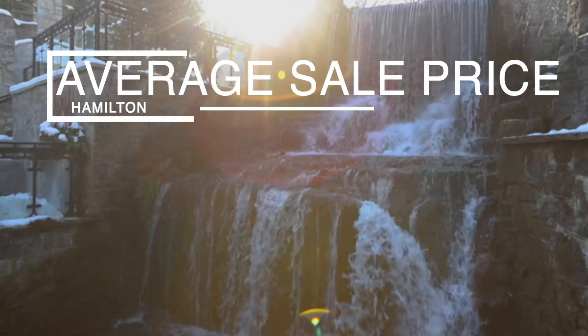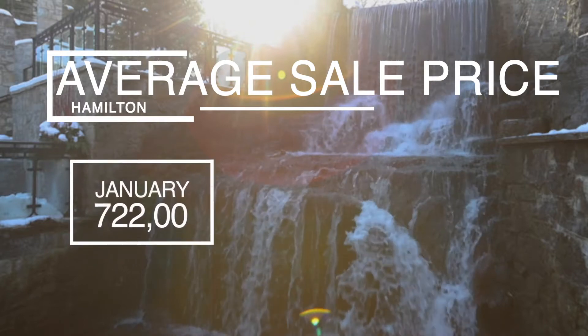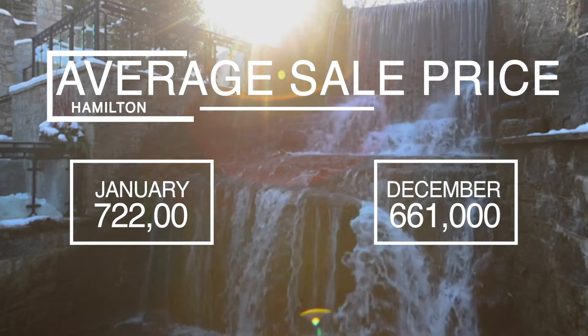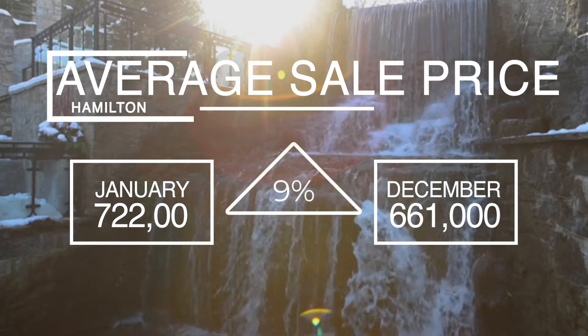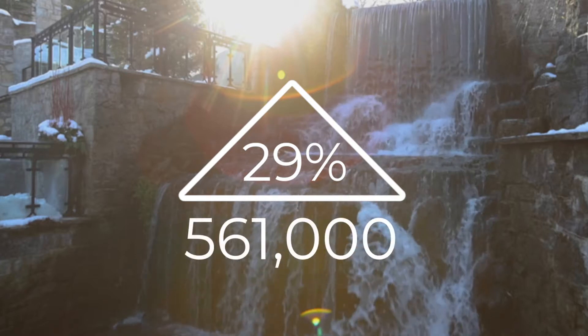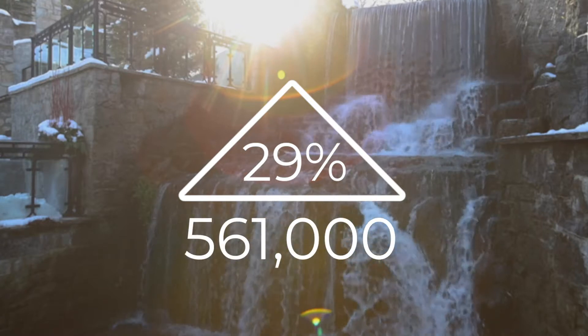In January, average sale price in Hamilton was $722,000 compared with average sale price of $661,000 in December, a huge jump of 9% and an increase of 29% compared with same time last year at $561,000.